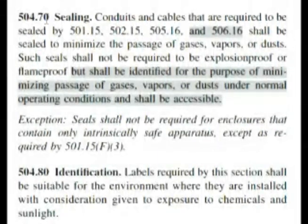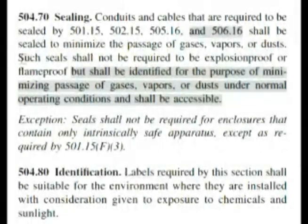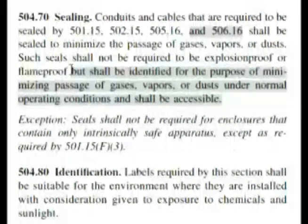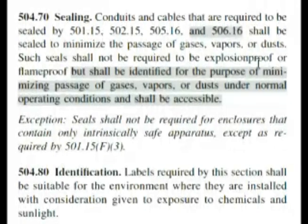Here we are at 504.70 and it says sealing. It says the seal shall be sealed to minimize the passage of gases, vapors, or dust. Such seal shall not be required to be explosion proof or flame proof. Now that's a bit of a surprise — it's a hazardous location, but it's not required for that. But it shall be identified for the purpose of minimizing passage of gases, vapors, or dust under normal operating conditions and shall be accessible. They aren't required to be flame proof or explosion proof.